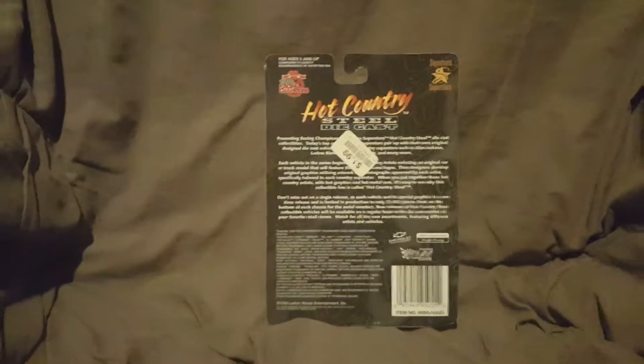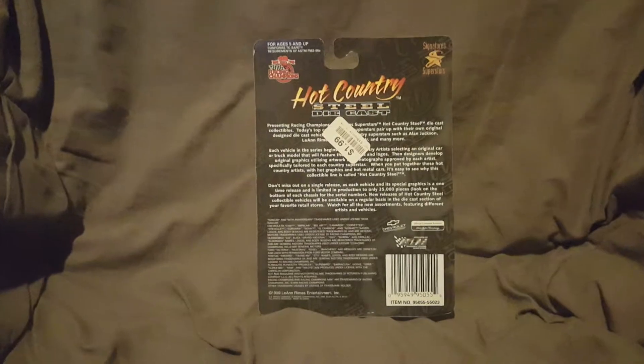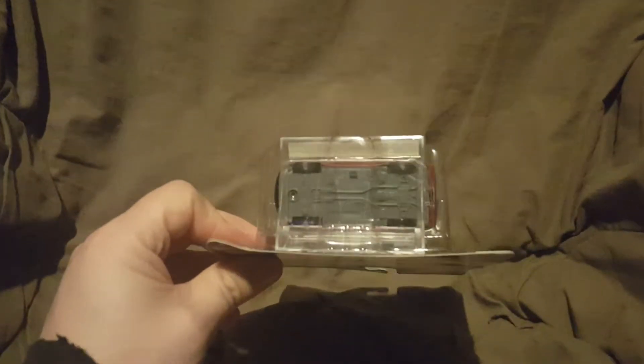And then we'll do this side — you can see the back of the car and everything, and we'll look closer at that in a little bit. Here's the front of the car and everything. Here's the back of the packaging, and the bottom of the packaging.